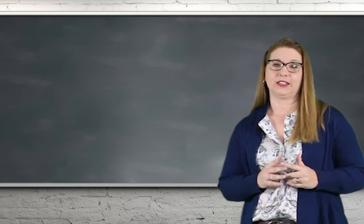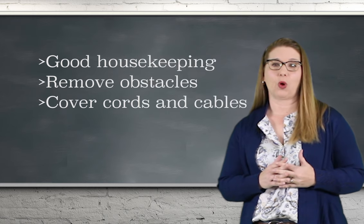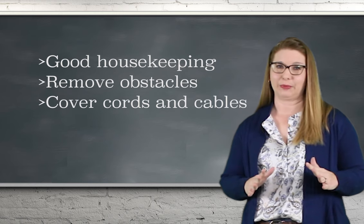Of course, don't forget to give attention to good housekeeping habits — removing obstacles from your walking surfaces and properly covering those electrical cords and cables.